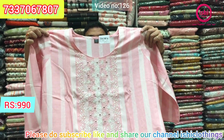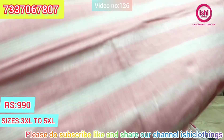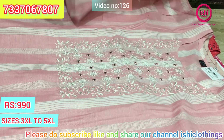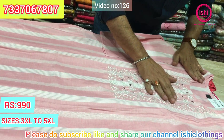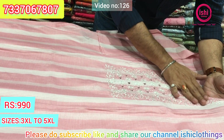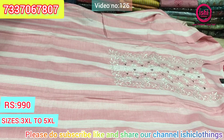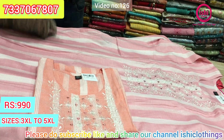Soft material with decent embroidery and a lovely combination. Pair it with white jeggings or white leggings — they look very elegant with this. $9.90 is the price range. You find lovely embroidery work with nice mirror work. This is the other colour available at the same price range of $9.90. Size available at 3XL, 4XL, and 5XL.